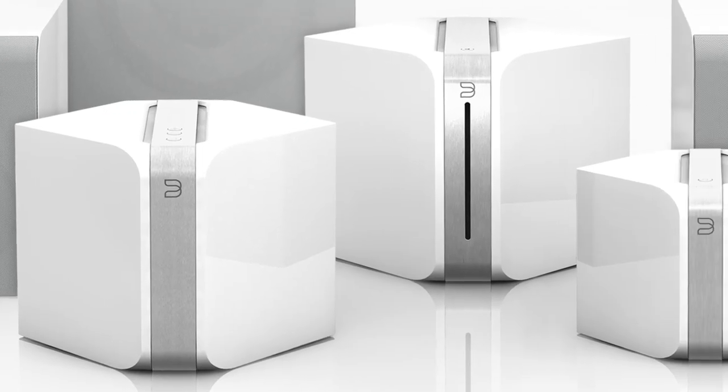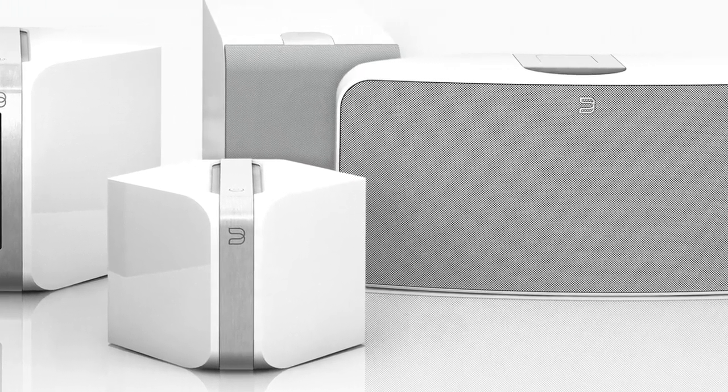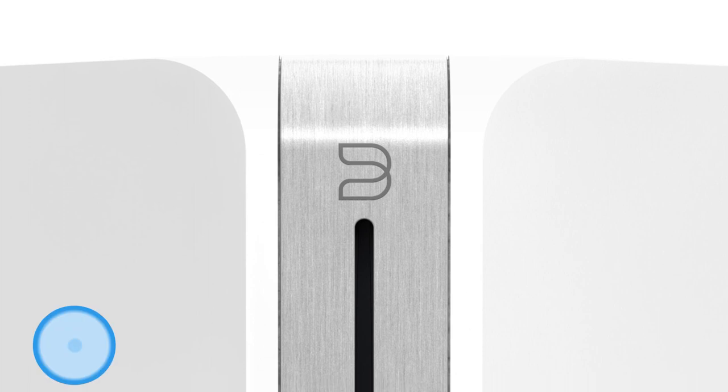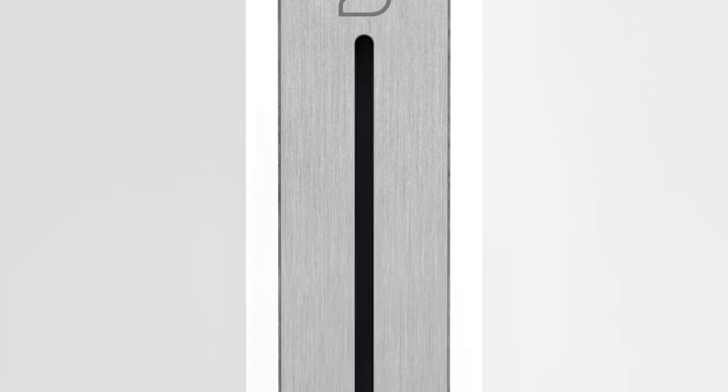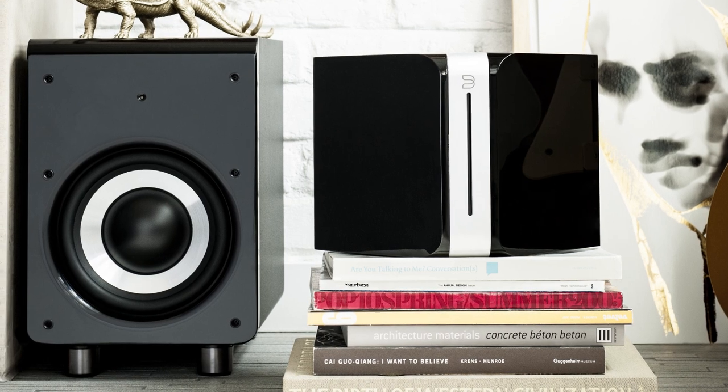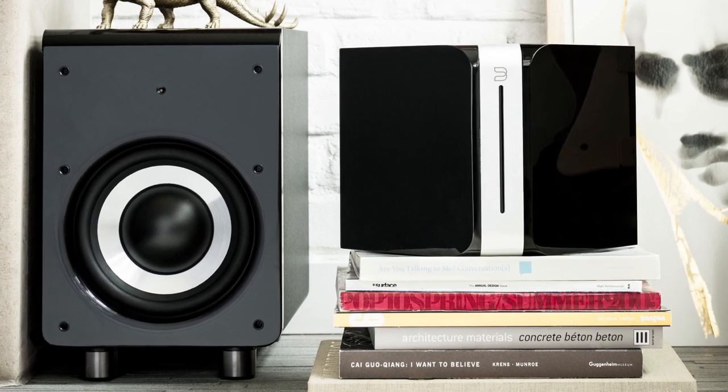BlueSound has a variety of music players, so you can choose the right one for each room of your home. The Vault lets you access your music library without leaving your computer powered on. It features a 1TB storage drive and a built-in CD slot so you can rip bit-perfect copies of your discs. It connects to BlueSound players around your home and lets you make a traditional audio connection to existing setups.